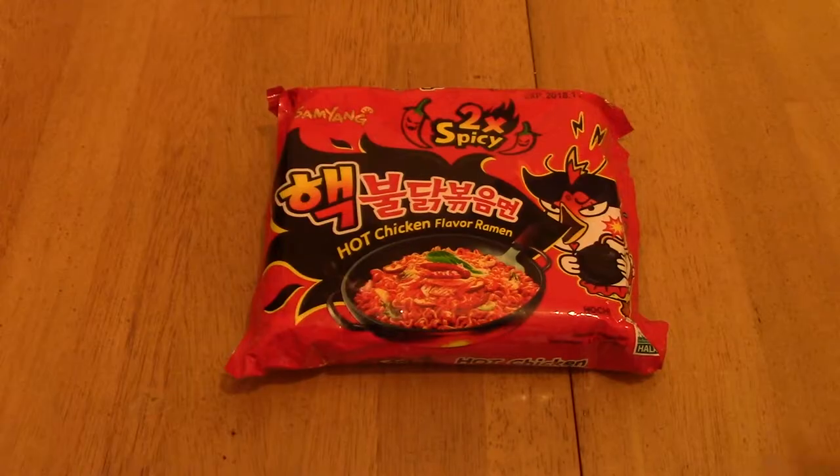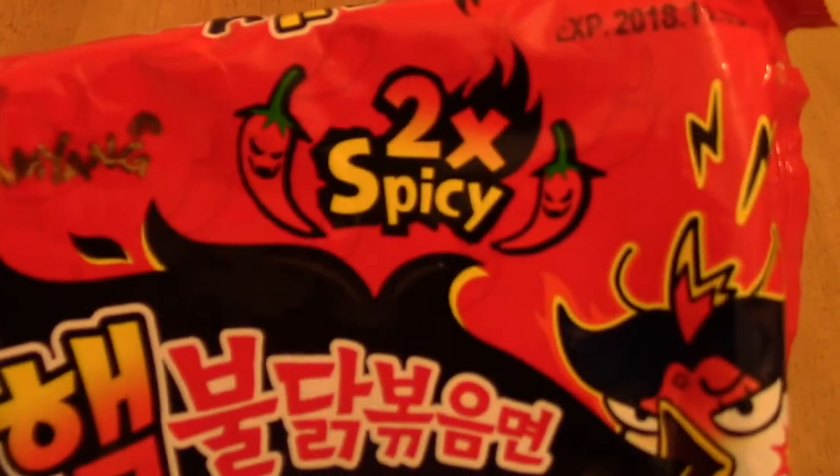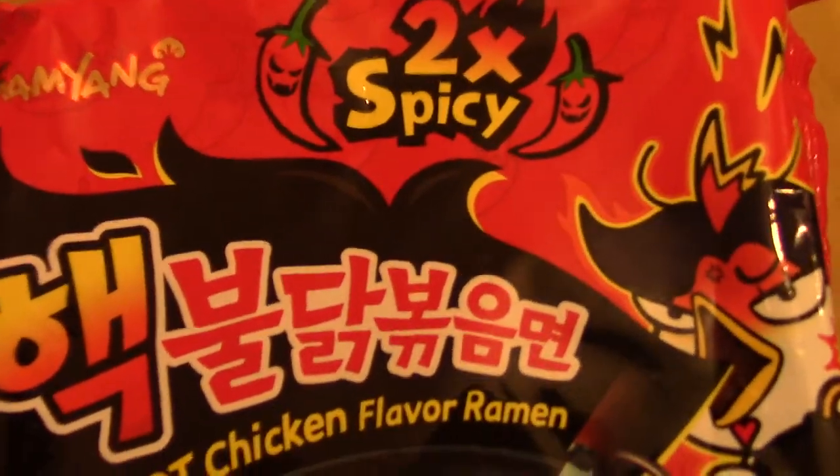As always, I need to be joined by my co-host, Dan. So, as mentioned, in front of us today we have the gauntlet of noodles, which is the Sanyang Hot Chicken Flava Ramen, times two. Let's have a quick look at the packaging. Here's a close-up look at the package. As you can see there, the prominent thing is 'two times spicy.'